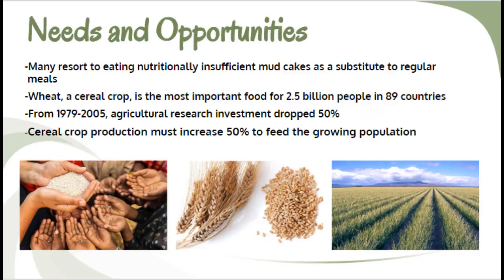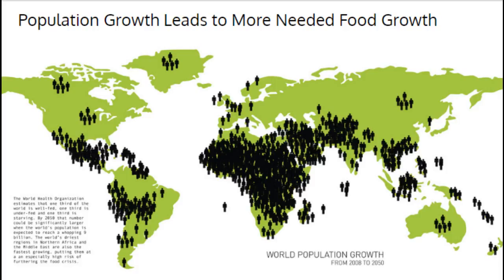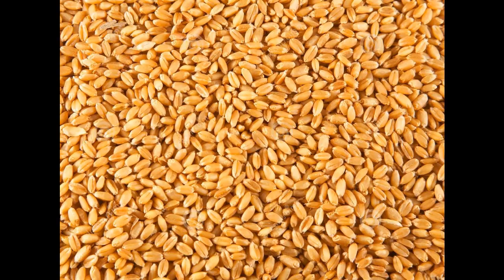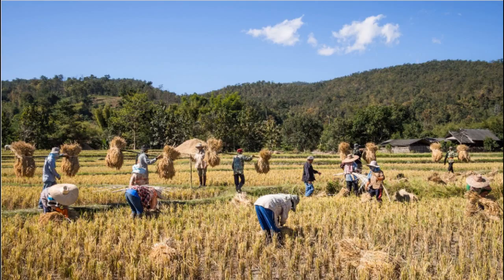Currently, there are over 800 million people who are deprived of the necessary supply of food to maintain a healthy lifestyle. That's about 1 in 9 people who go to sleep each night hungry. And with our ever-growing population, agricultural output will need to increase 70% by 2050 in order to feed the public. Because of this, we desperately need to increase the production of staple cereal crops.